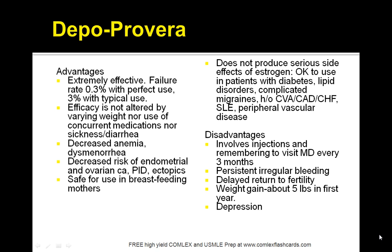Disadvantages include irregular bleeding and weight gain, decreases in bone mineral density — though that's reversible — and 50% of patients are infertile for 10 months after the last injection. It also involves injections and remembering to visit the doctor every 3 months. There's persistent irregular bleeding, delayed return to fertility, weight gain of about 5 pounds in the first year, and possibly depression.